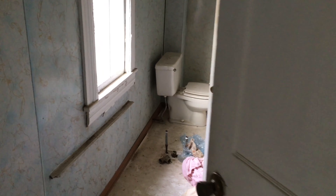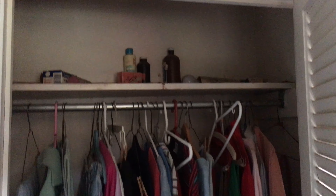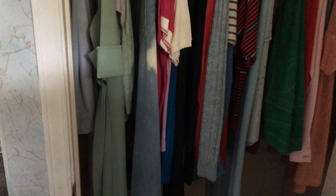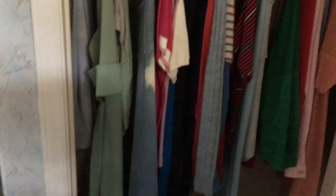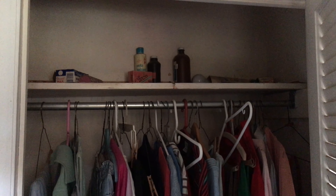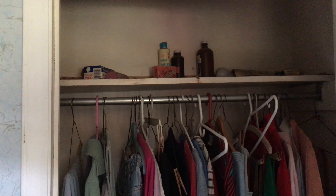Let's see what's behind door number three. We got some mints, oven spray, some Efferdent, and some more clothes in the closet. You can tell this place has been abandoned for quite some time. Whoever lived here previously, by the look of some of these products, they look like they're decades old.